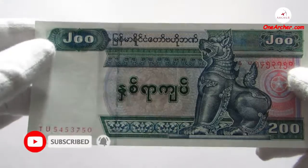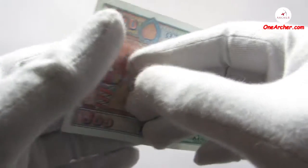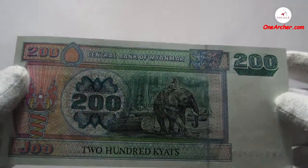The seventh currency, which is dark green in colour, is denominated with 200 kyat. On the obverse is Chinte the lion, and on the reverse is the elephant dragging a logger.